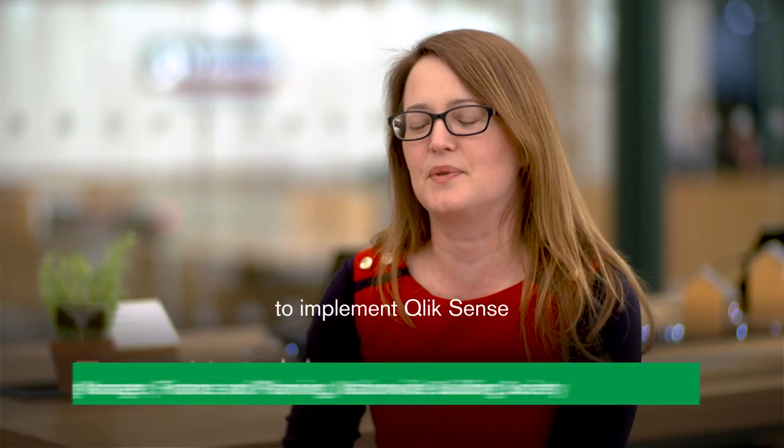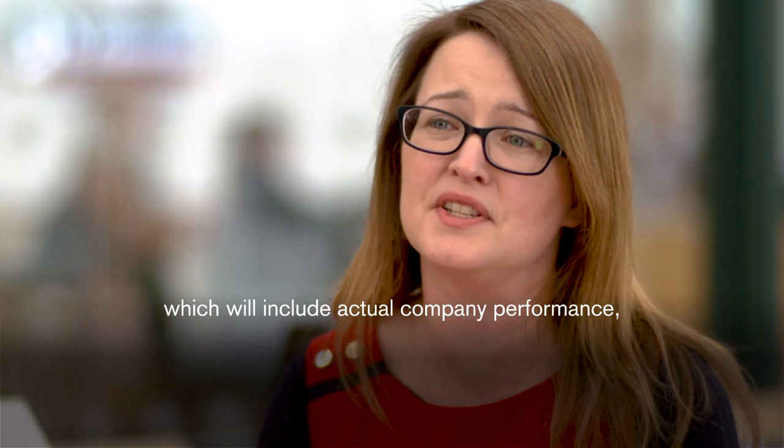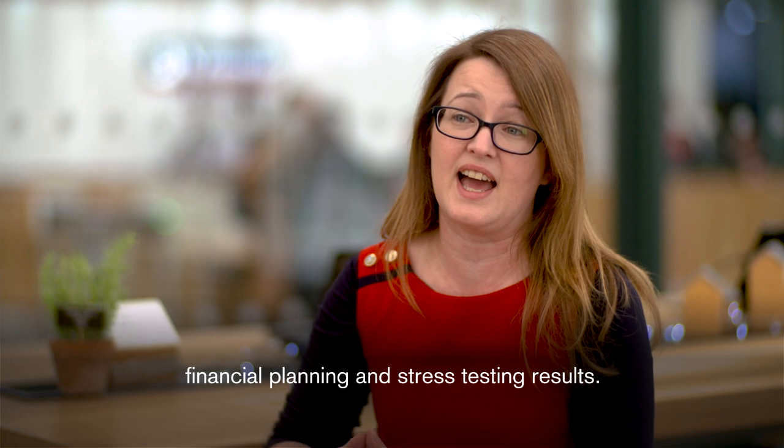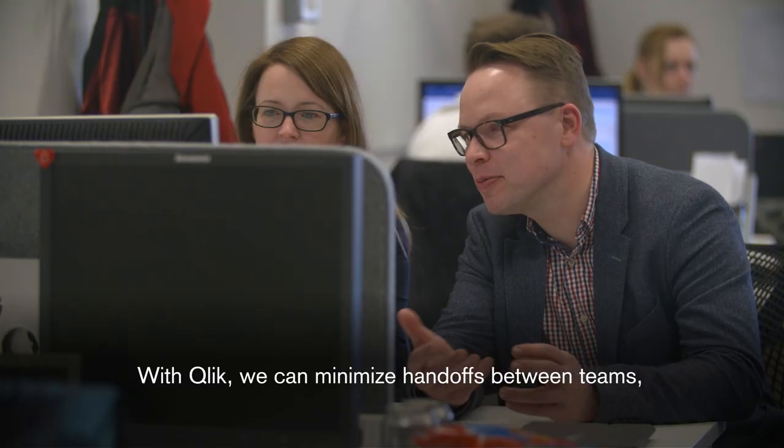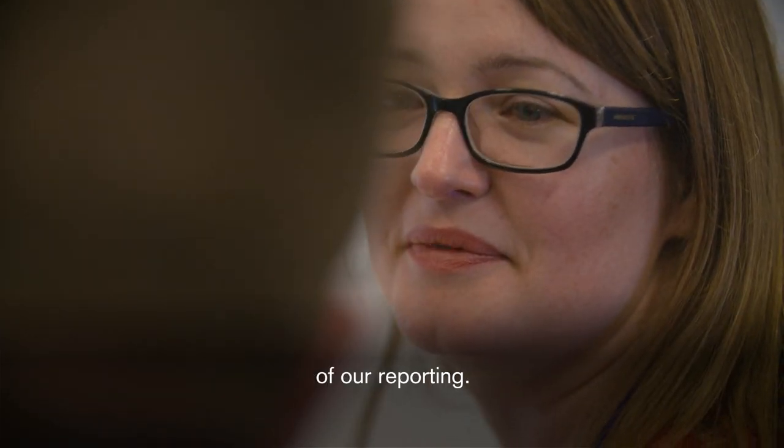I'm currently leading a project to implement Qlik Sense within financial planning and stress testing, which will include actual company performance, financial planning, and stress testing results. With Qlik, we can minimize handoffs between teams and ultimately increase the speed and efficiency of our reporting.